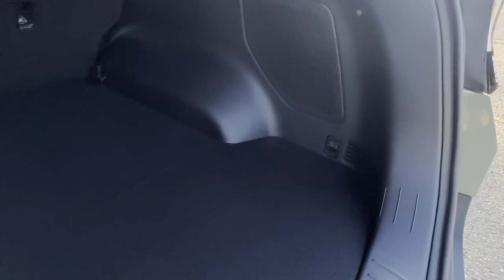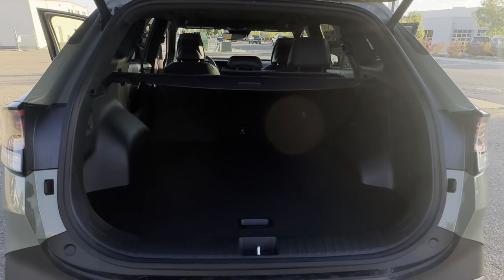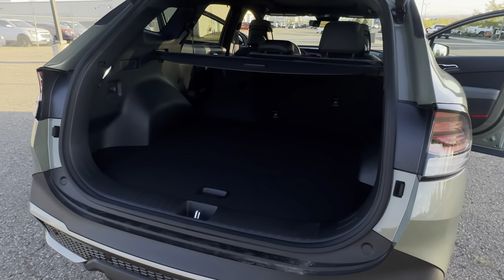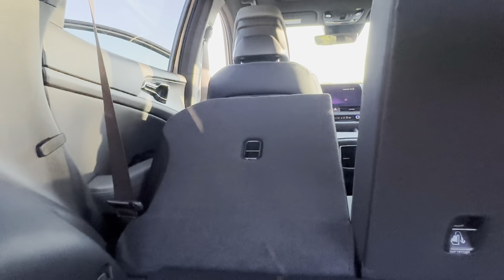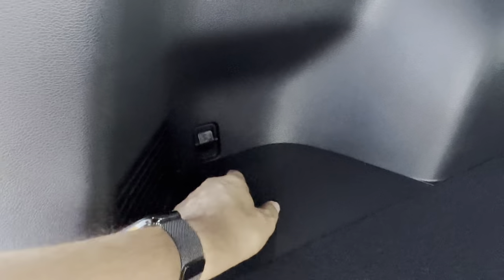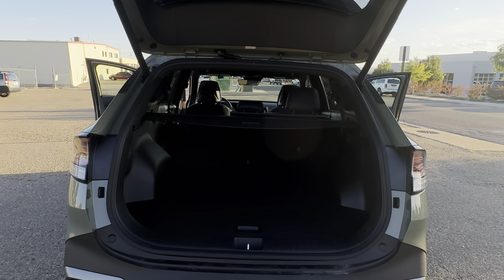There's a lot of cargo space back here. A 10x10 tent can fit width-wise, placed in diagonally then laid flat. That's actually why we upgraded from a Seltos to a Sportage — hauling gear for my daughter's softball. This vehicle has excellent cargo space. There are child anchor locks in all the back seats — one on each side and one in the middle — plus tether anchors and room for accessories like the cargo net.